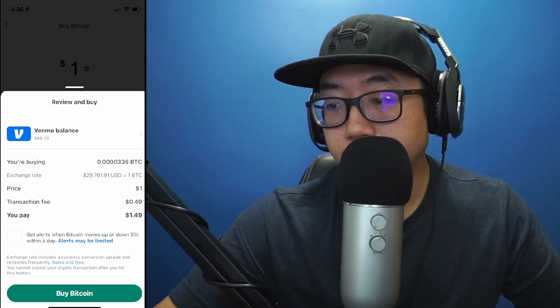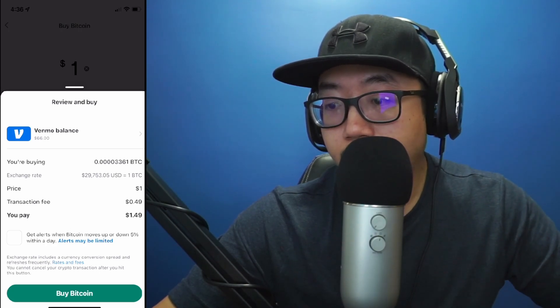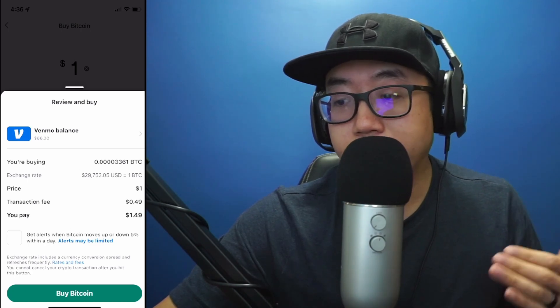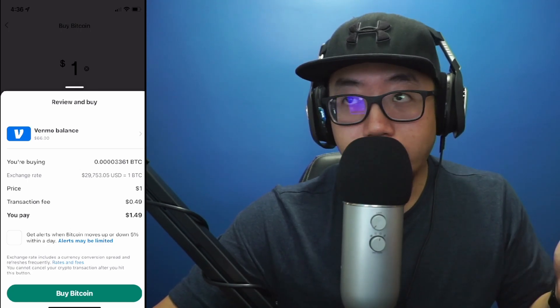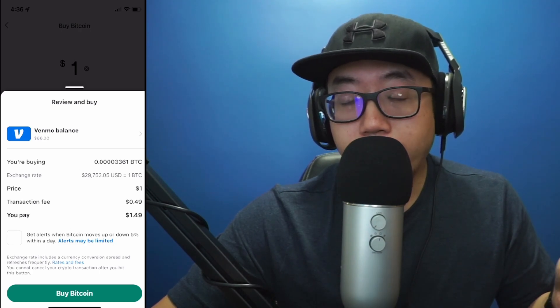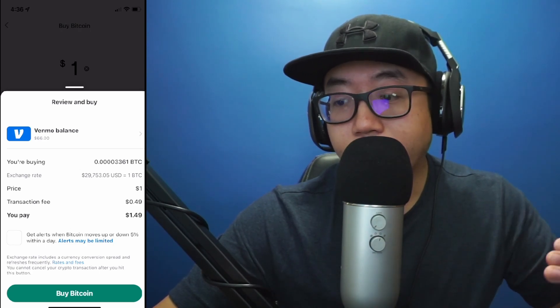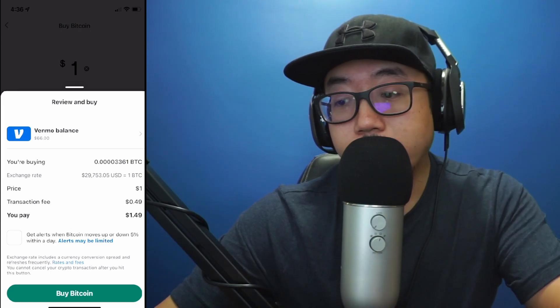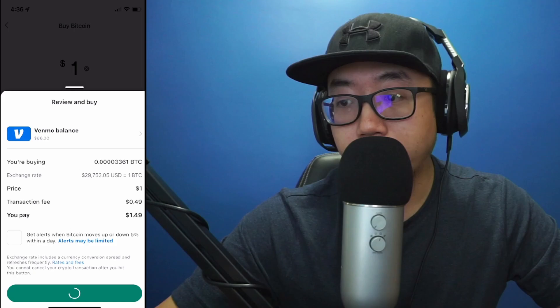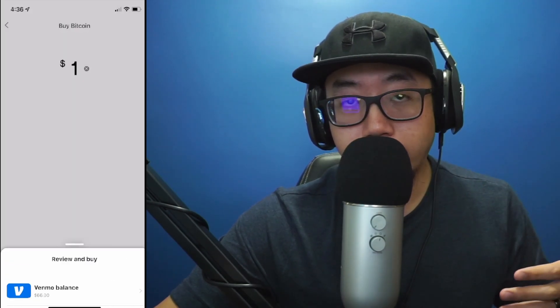I'm just going to be buying a dollar's worth to show you guys how it's done. I can also choose to get alerts when Bitcoin moves up or down five percent within a day, but I'm not going to do that. So I'm buying one dollar's worth of crypto, paying one dollar and 49 cents because of the transaction fee. At the very bottom you see 'Buy Bitcoin,' so I'm going to click on that.